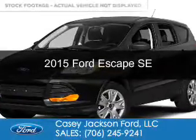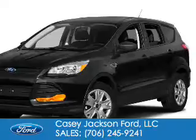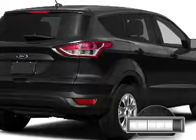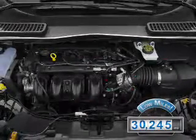This is a used 2015 Ford Escape. It's powered by front-wheel drive, a 1.6-liter four-cylinder engine, and a six-speed automatic transmission. With fewer than 35,000 miles, this vehicle has a long road ahead.